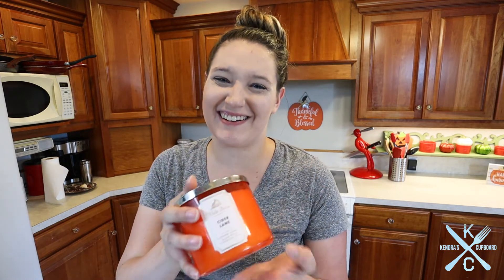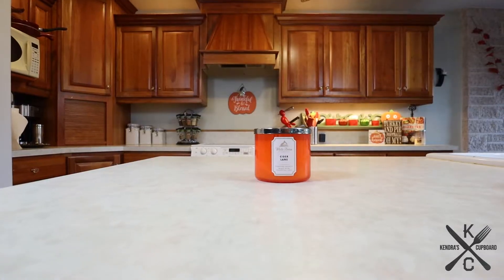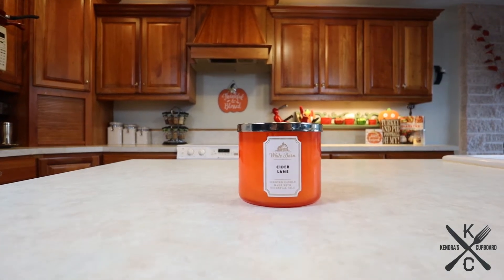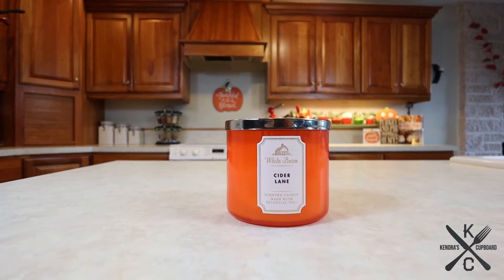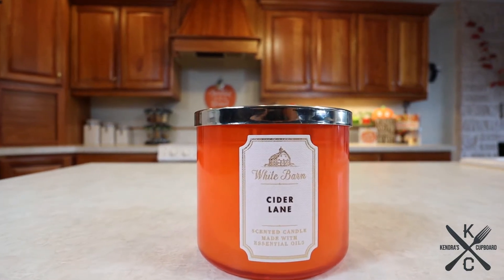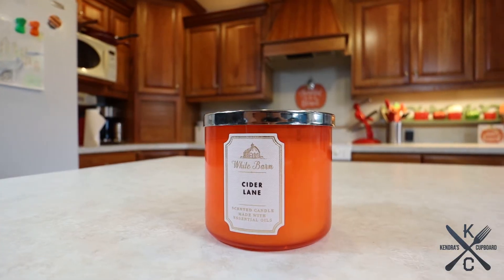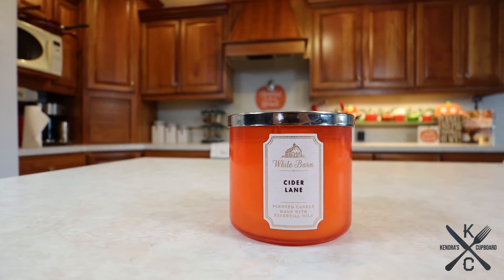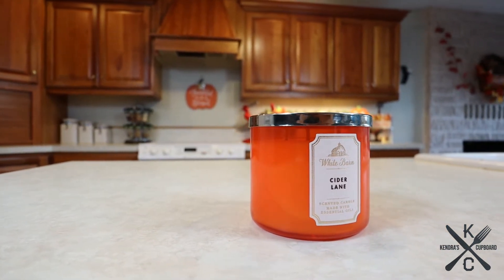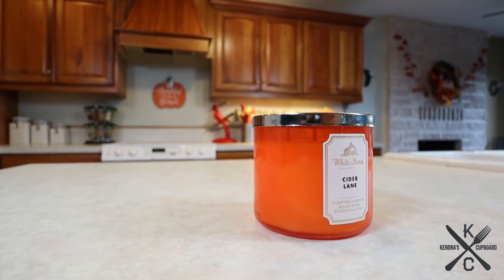So Cider Lane smells like caramel apple, but it also smells like they just wrung out a delicious honey crisp into the caramel. It's similar, but you can tell the difference if you smelled them side by side. It seriously smells like fresh apple juice, fresh honey crisp, and homemade delicious caramel all mixed in. I could take a spoon to this. It's one of my absolute favorites — it's amazing.